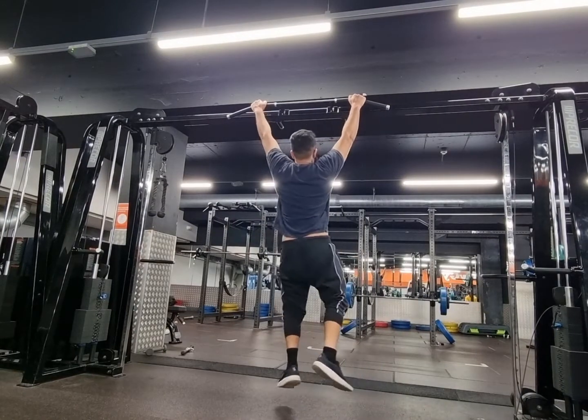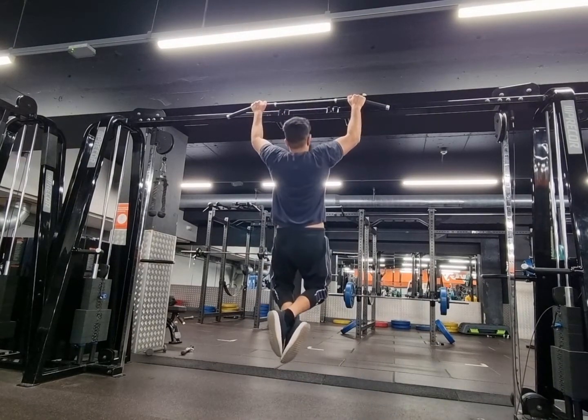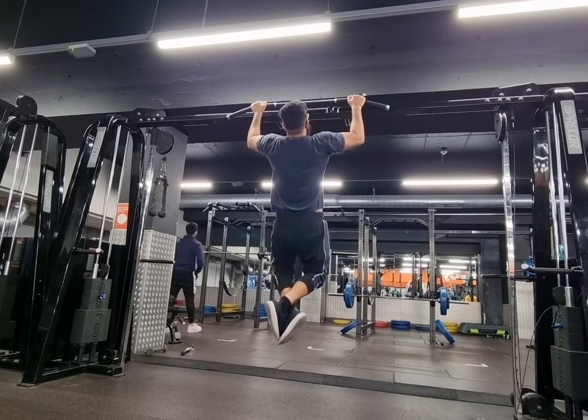Decided to do some pull-ups at the end to see how much I can do after a brutal session. I managed to get three, so yeah, I'm quite happy with that.